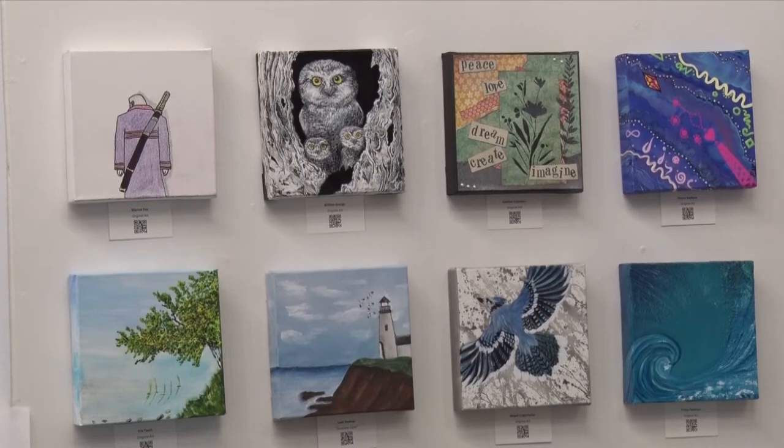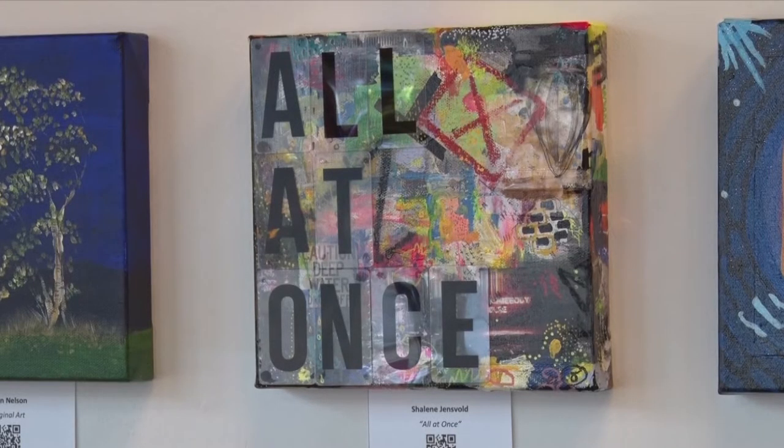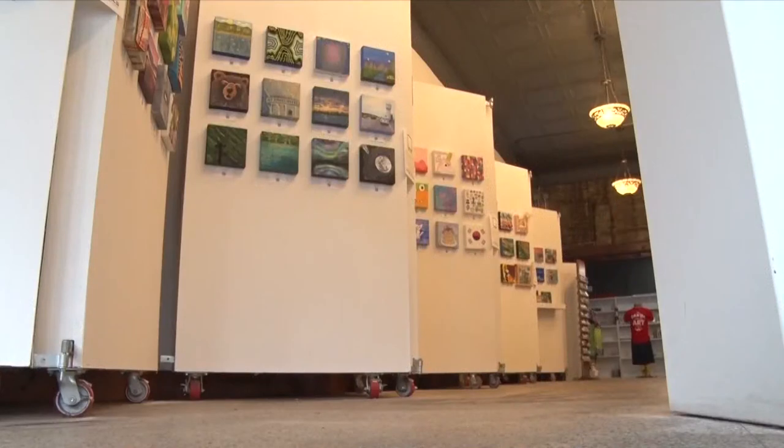We put these pieces on display so that people can look at them and then bid online. The proceeds from the auction go to benefit our creativity kit program.